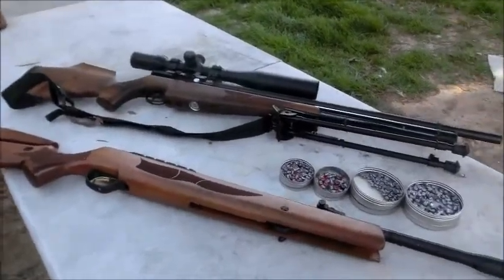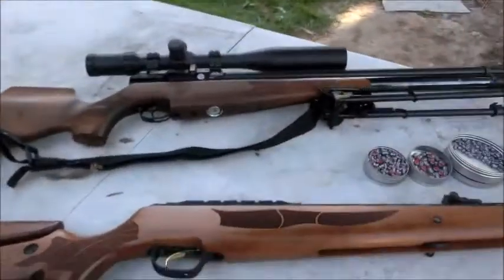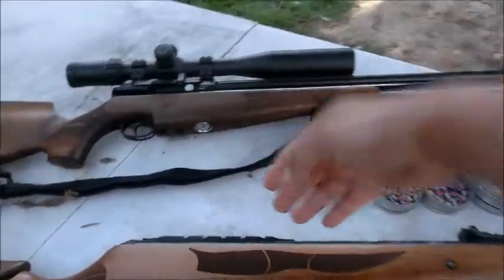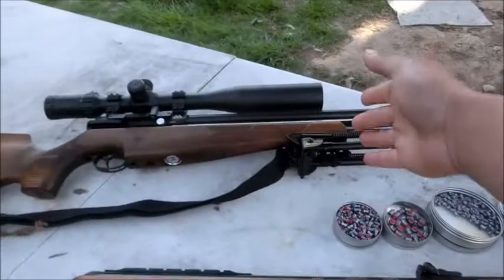Alright guys, I have another little interesting video for you in this gorgeous, windy weather. I'm going to try not to yell the whole time. Basically we have a smaller caliber versus a bigger caliber but the same energy — one is a small bore, one is a big bore.